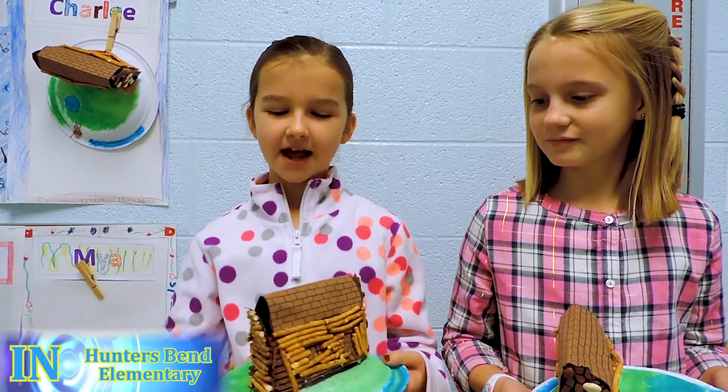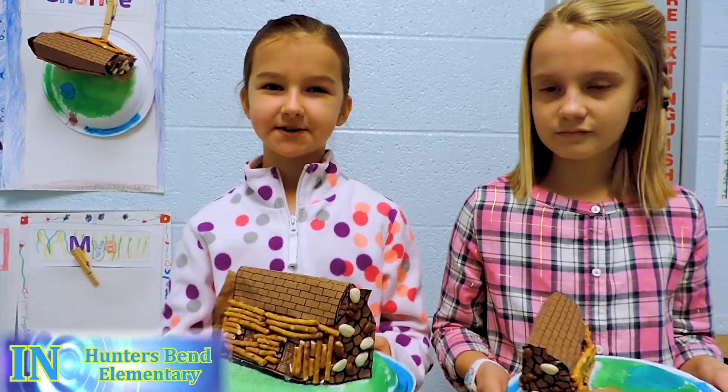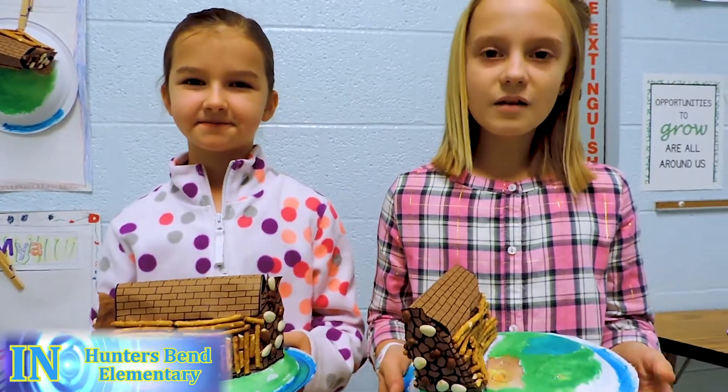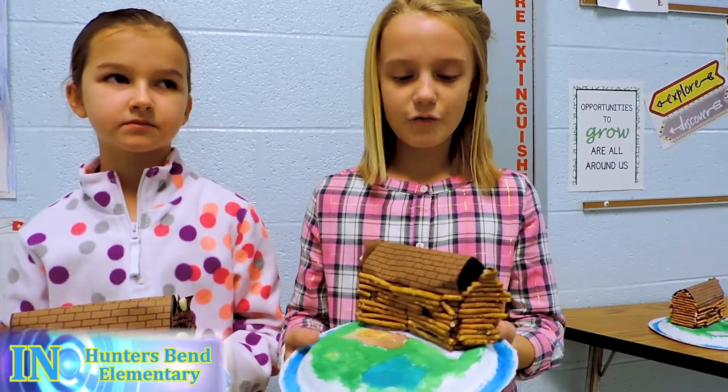In fourth grade, we made this log cabin while reading The Sign of the Beaver by Elizabeth George Spear. The Sign of the Beaver is about the main character, a 12-year-old boy who had to live in this log cabin for 14 to 15 weeks.